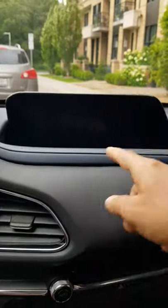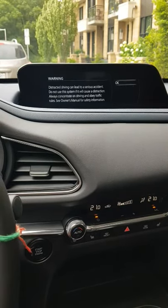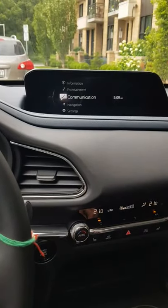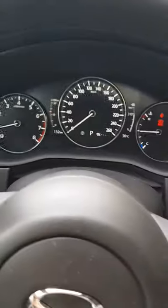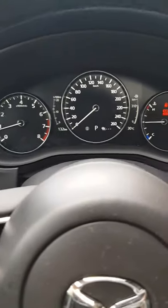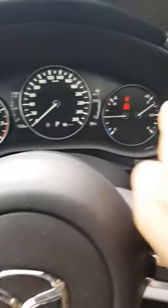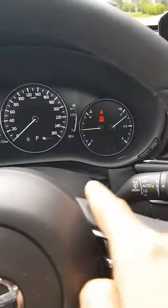This is the infotainment system. When you turn on the vehicle there's a warning not to use infotainment while driving. The instrument cluster has analog gauges — the speedometer, the RPM, and the fuel gauge. It also shows how many kilometers you can drive on the remaining fuel.